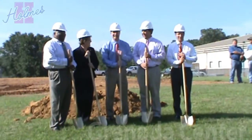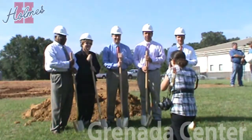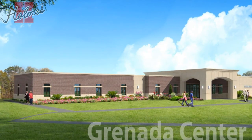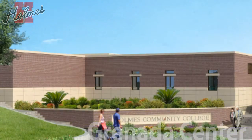This morning, Holmes Community College broke ground on a $3.5 million dollar classroom facility at the college's Grenada Center. The facility is expected to feature three biology labs, a general classroom, a large seminar room, computer lab, and multimedia room.